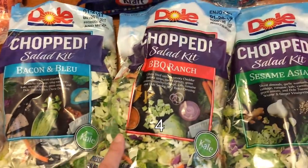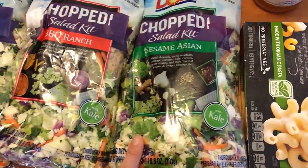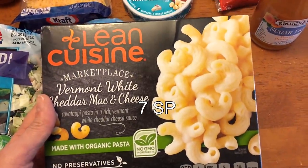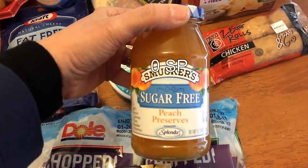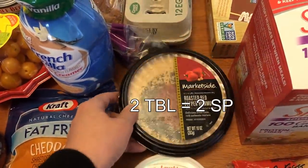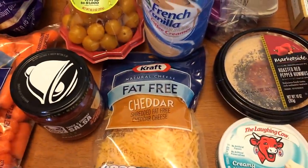I have three packages of chopped salad kits — bacon and blue, barbecue ranch, and sesame Asian. I picked up one Lean Cuisine Vermont white cheddar mac and cheese, some sugar-free peach preserves, white cheddar Laughing Cow cheese wedges, and roasted red pepper hummus.